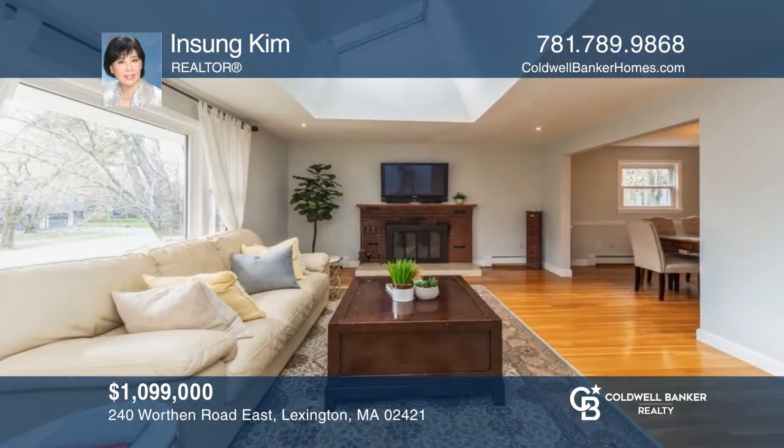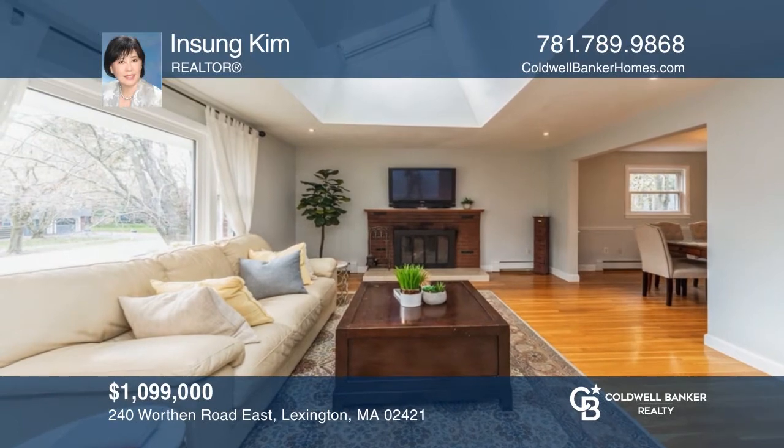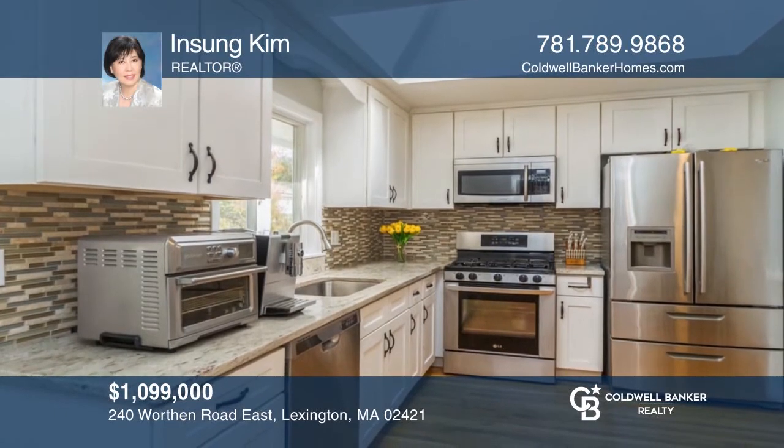Come enjoy this four-bedroom, two-and-one-half bath, sunny and renovated split-entry home located in a nice neighborhood. In Sung Kim is ready to answer any questions you may have. Give her a call today.